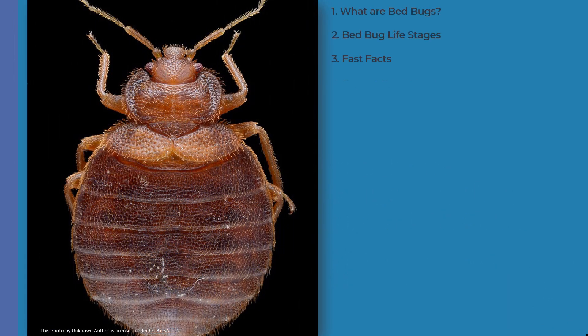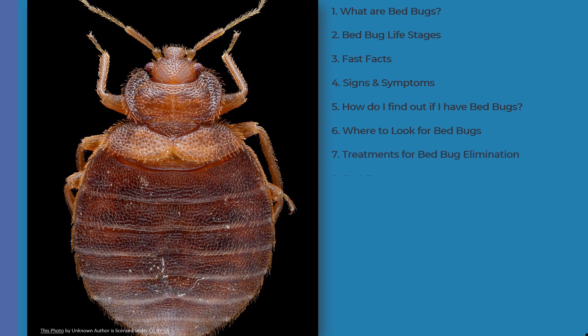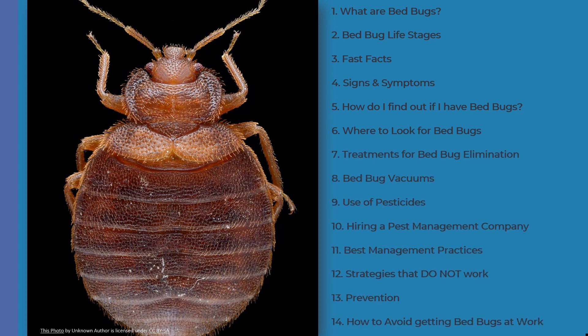Hello and welcome to our video presentation on prevention and management of bed bugs in adult foster care facilities. By the end of this presentation, you should have a working knowledge of all of the topics listed on this slide. We hope you find this information helpful.